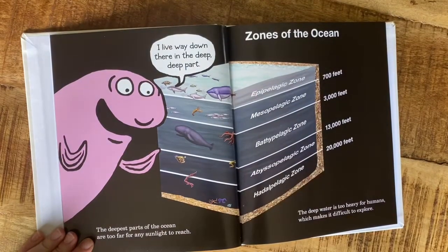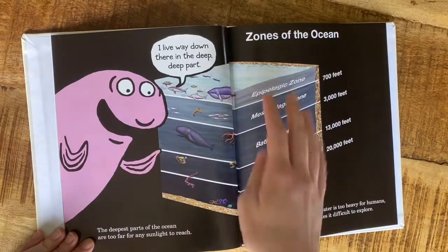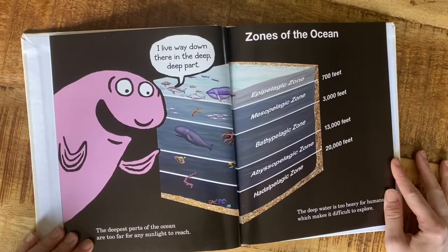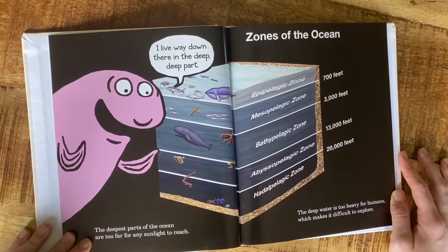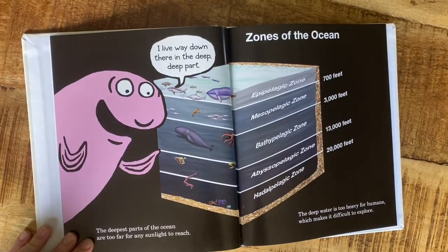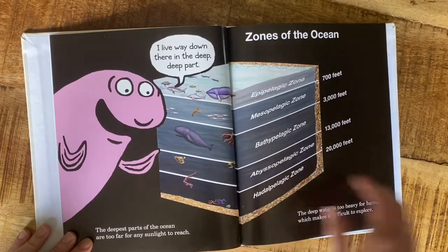The zones of the ocean — these are 700 feet, 3,000, 13,000, and 20,000 feet, which obviously gets deeper as it goes. The deepest parts of the ocean are too far for any sunlight to reach. The deep water is too heavy for humans, which makes it difficult to explore. 'I live way down there in the deep, deep part.' So blobfishes are down there.